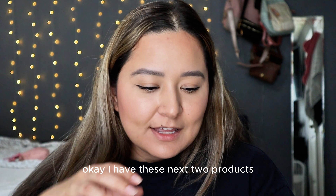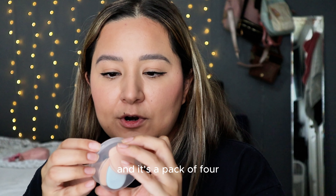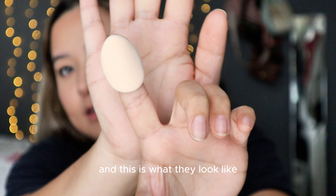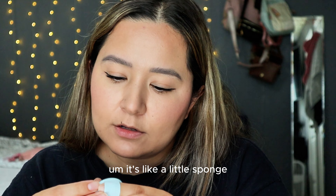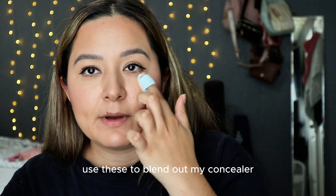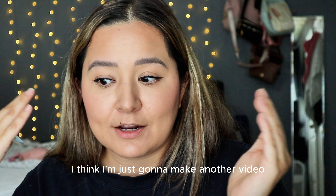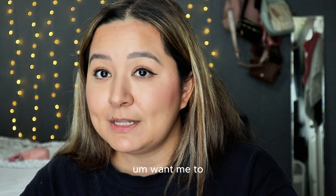I have these next two products. This one is called Mini Powder Puffs — it's a pack of four and they come in a little carrying case. You put them on your finger through a little slit. I think I can use these to blend out my concealer — it's like a little sponge. I haven't used them yet because I wanted to make this video, but I think I'm just going to make another video and talk about all of these products and see how they worked, since a lot of these products are new to me.